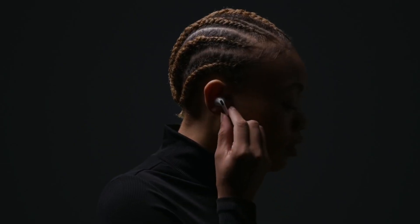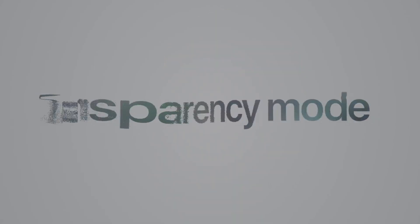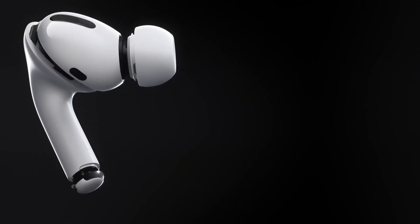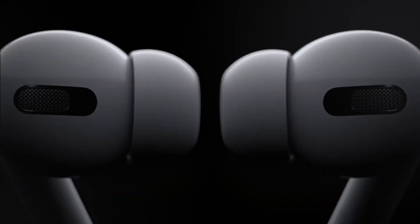A few other things to note: the AirPods Pro come with a pressure sensor on both the left and right AirPods, so you can change modes with noise cancellation. You can also use this sensor to play and pause music or skip or go back a track. They're sweat and water resistant and made with a vent system to equalize pressure.